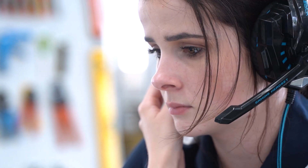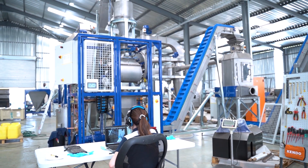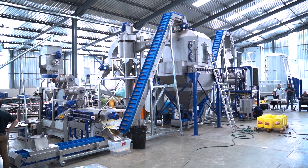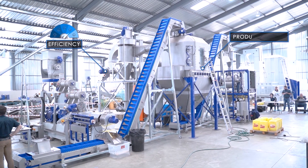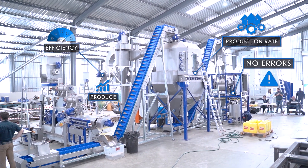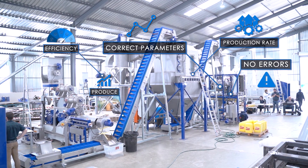You can be on holiday, sitting at the coast or wherever, and actually see exactly what is going on with your equipment. What are the efficiencies? What is the production rate? What did the last shift produce? Have there been any issues or errors? Are you producing at the correct parameters to make sure products are within spec? All of that is at your fingertips.